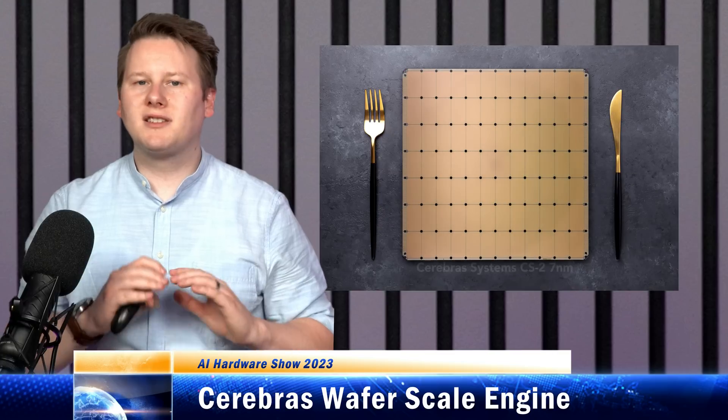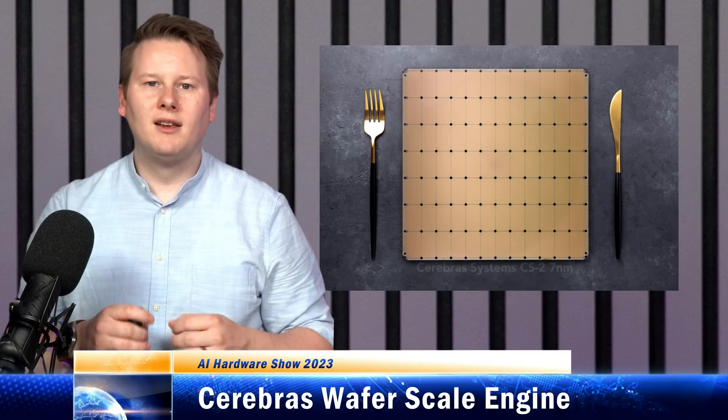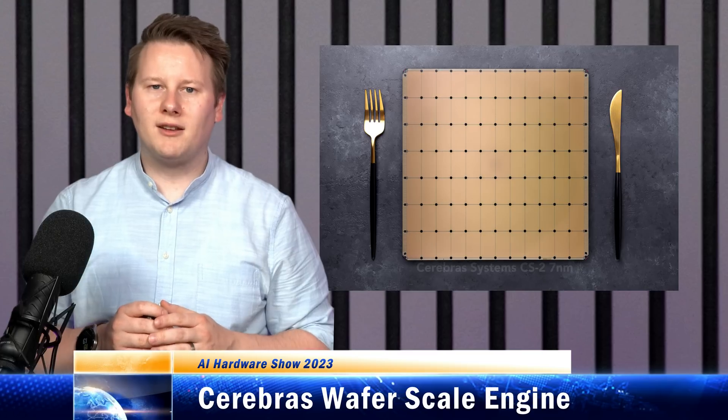To date, Cerebras has secured over 700 million dollars in funding, and is looking at next generation process nodes for that third generation wafer scale engine.